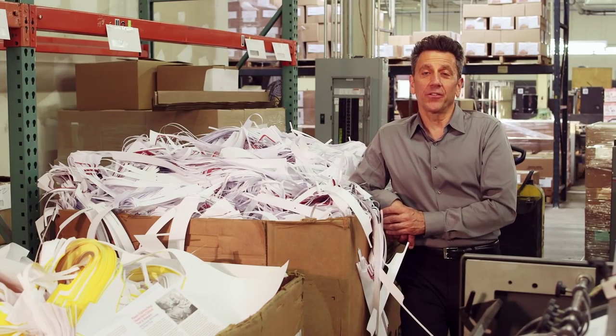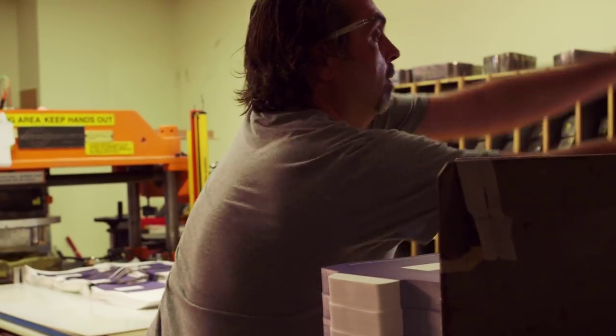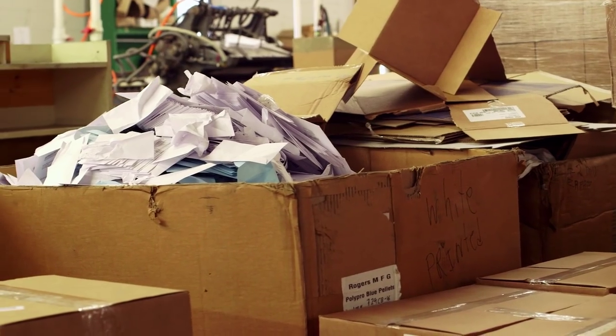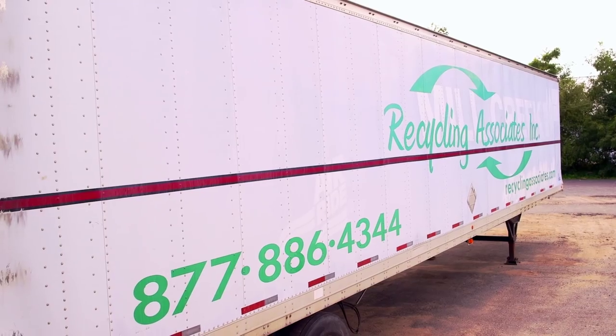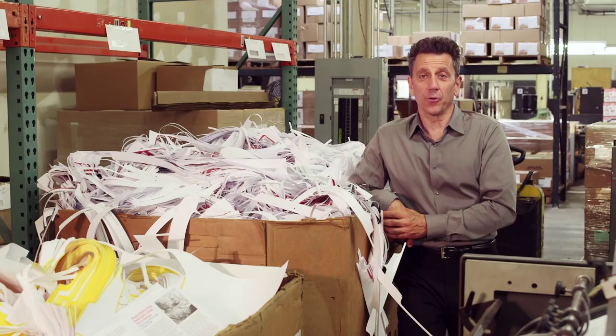We recycle about 10 to 15 tons of scrap paper each week. We take the time to separate the various types of stock that we process so that it can all be reused more effectively. All chemicals and ink used in our printing department are disposed of in the most environmentally friendly way possible. This is a cost we gladly pay in order to keep those materials out of our rivers and groundwater.